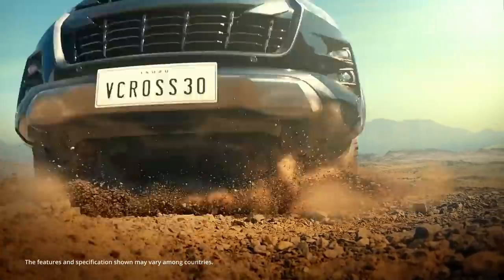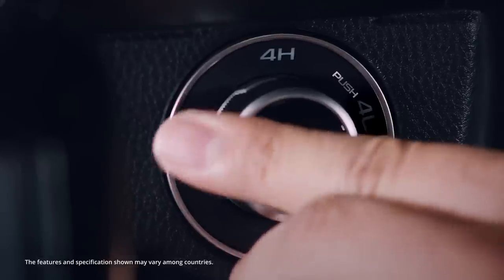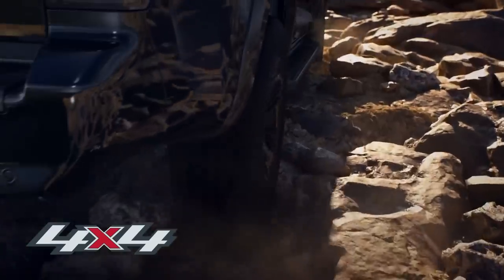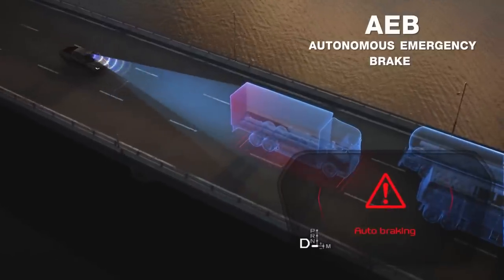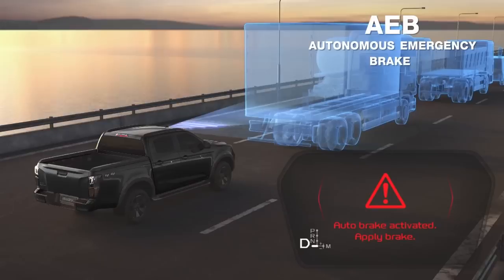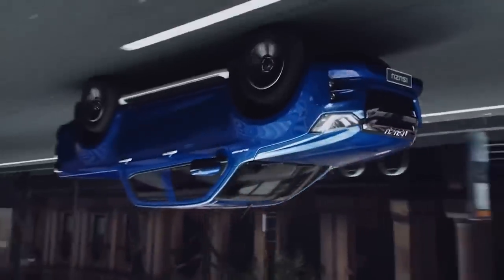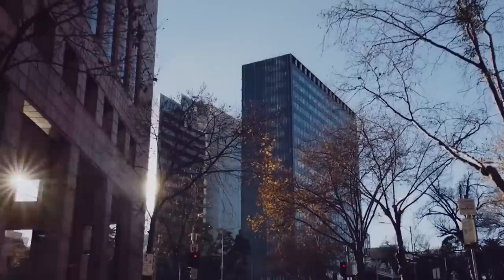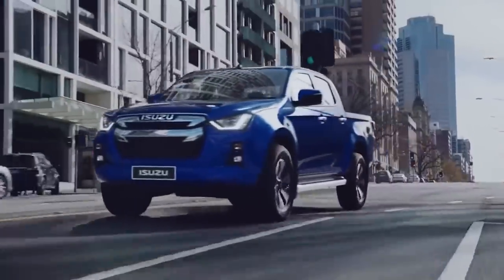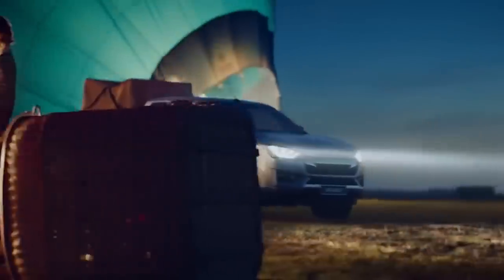Isuzu has once again unleashed its full arsenal with the new D-Max, offering no fewer than 24 single, extended, and double-cab variations. Isuzu has made steps to keep the basic product strengths of robustness and reliability, but is also well aware that the D-Max has begun to fall behind market leaders in some areas, notably on the leisure and luxury side of double-cab driving. As such, the major focus areas for the new D-Max were its cabin design, fit and finish, onboard tech, safety, and refinement.